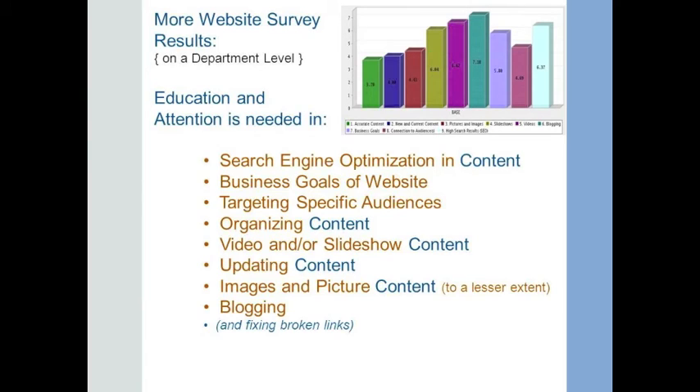Of all the other web results that came back, what really stood out is that the editors really wanted help either understanding or creating better content. That's really going to help improve the site. If each department you go to has quality content that speaks to that department, then overall the School of Medicine site will just be amazing.